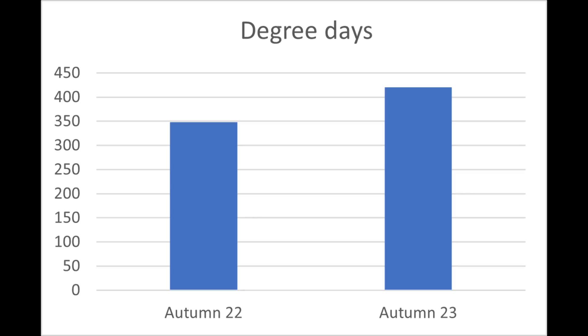So that's how the heat pump performed this autumn — how does it compare to last year? We need to compare like for like in terms of the weather. Using the metric of degree days — which helps us understand how much heat we needed — this year there were 420 degree days over that period, whereas last year there were 348 degree days over that same period. So there were 20% more heating degree days year on year, meaning it was 20% colder this year and we needed 20% more heat to achieve the same comfort.